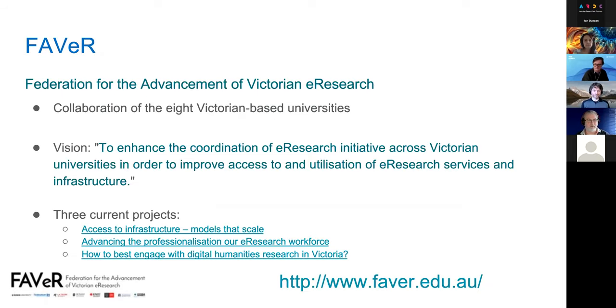There are currently three projects: Access to Infrastructure, How Best to Engage with Digital Humanities Research — which ran a great showcase the week before last — and this project about professionalisation of the e-research workforce.